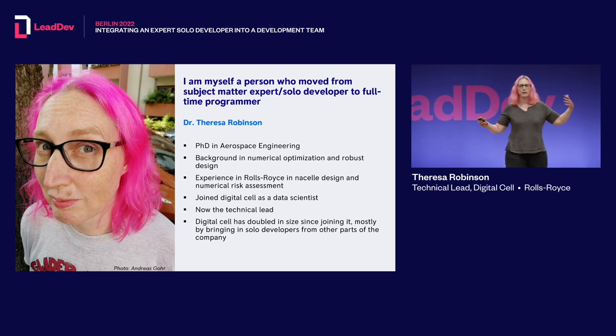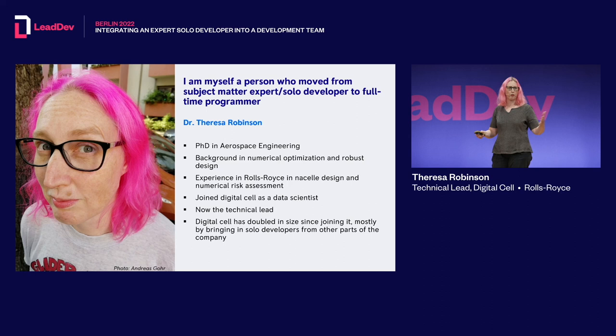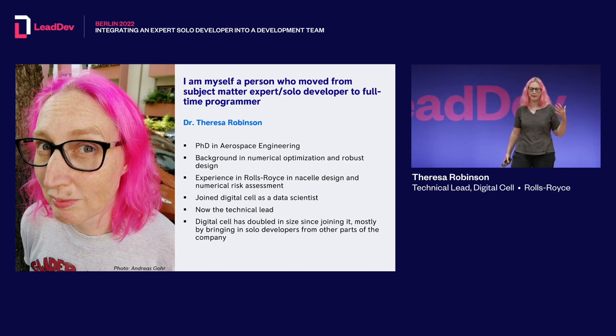I myself was a subject matter expert, then a solo developer, then a full-time programmer, and now the technical lead of the team. I have a PhD in aerospace engineering with a background in numerical optimization and robust design. When I first joined Rolls-Royce I was in design engineering working on the nacelle — the outer shell of the engine — then moved to numerical risk assessment predicting future events on engines, then joined the digital cell as a data scientist. Since becoming technical lead, the digital cell has doubled in size.